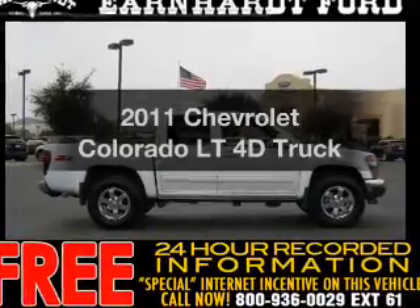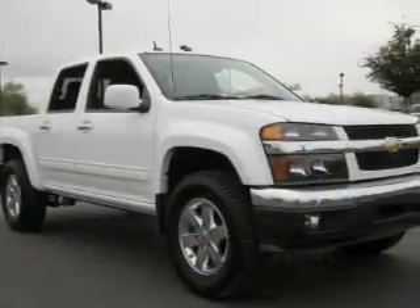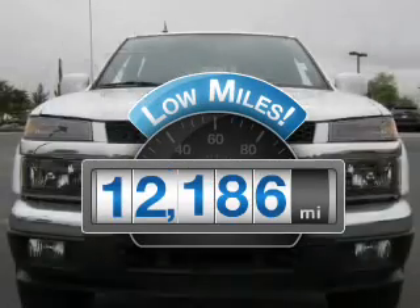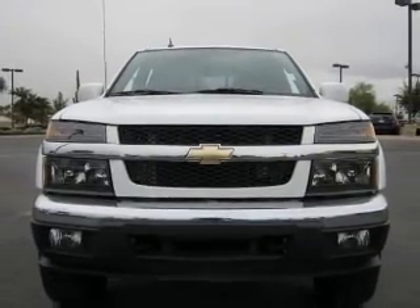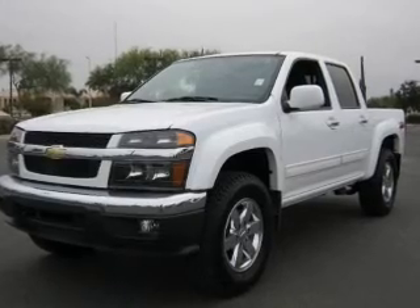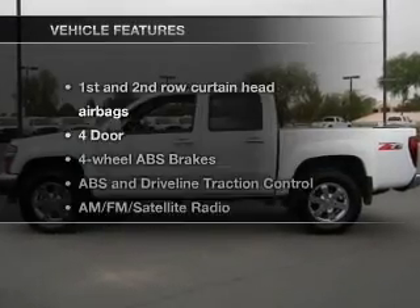Get noticed in this 2011 Chevrolet Colorado. Travel the roads in style and comfort in this great vehicle. Get more for your money with this vehicle that features low mileage and dependability, with a reliable engine connected to a smooth-shifting automatic transmission. The anti-lock braking system will help deliver you safely to your destination.